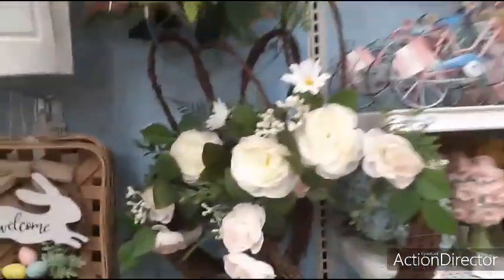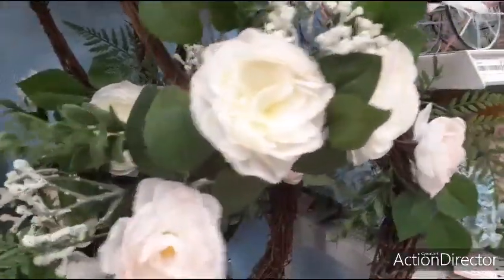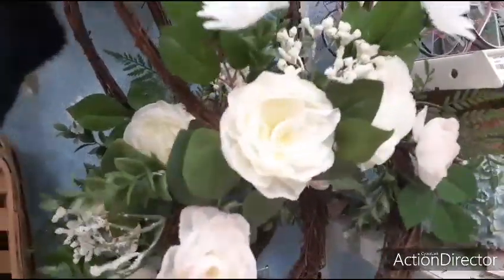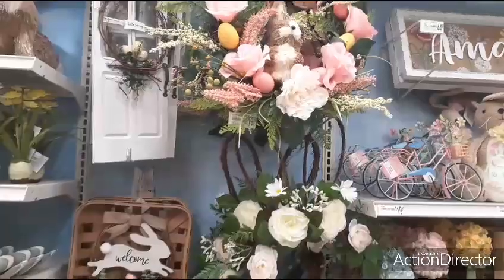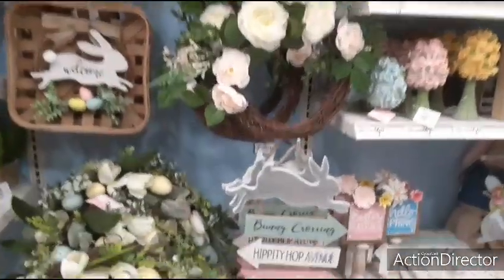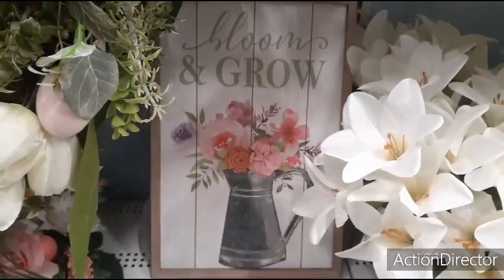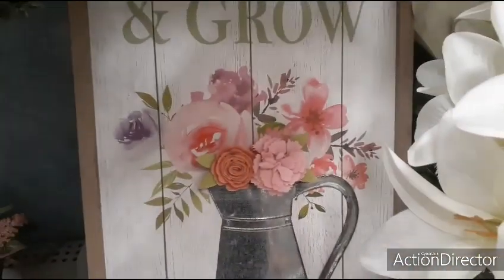We also have the bunny right here as well — looks like he's going to be $19.99. Let me fix his ear. Coming down real quick, this is going to be $19.99. Bloom and Grow — you have the galvanized pitcher right there and some applique flowers.